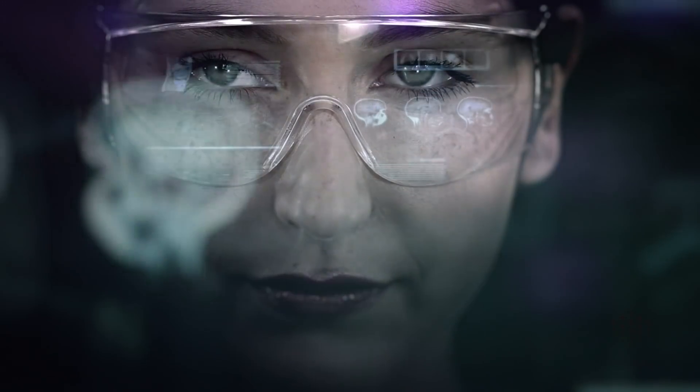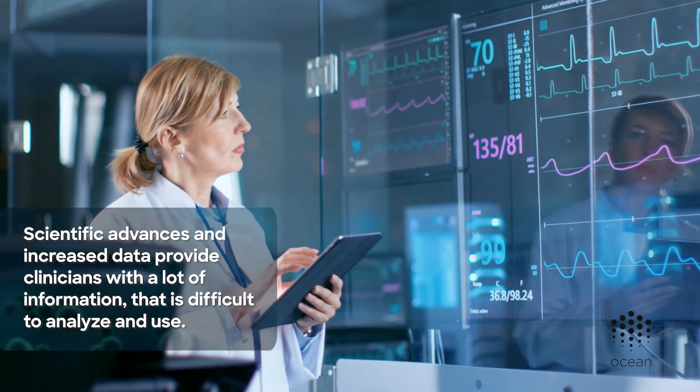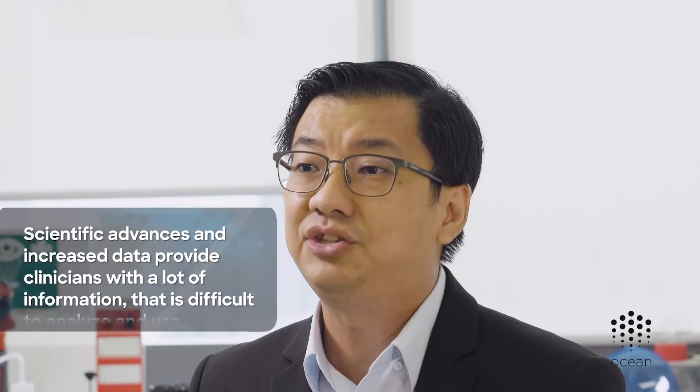The world around us is rapidly changing, and digitalization is a driver of that change. Within the healthcare environment, we are seeing an interesting dynamic — advances in science and the increasing use of data provide clinicians with so much information that it is very difficult for them to understand and use it.